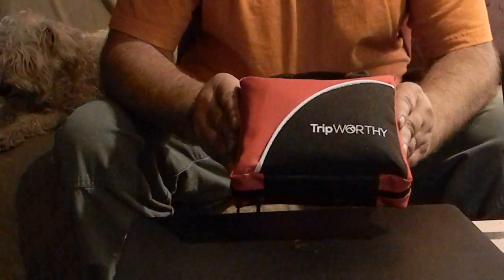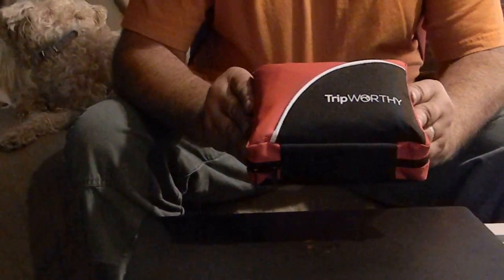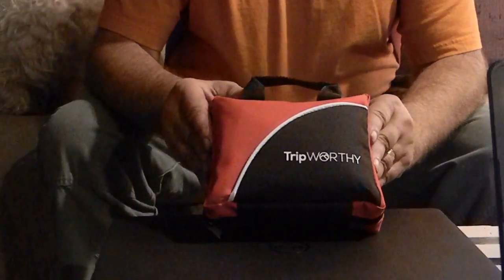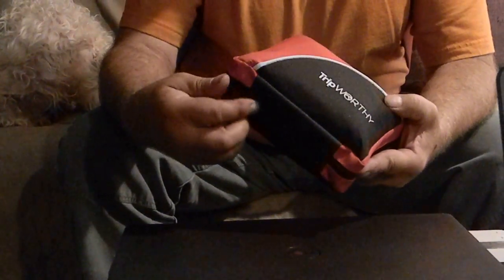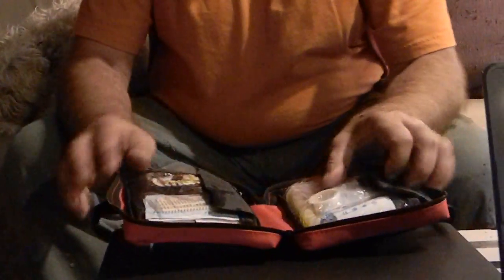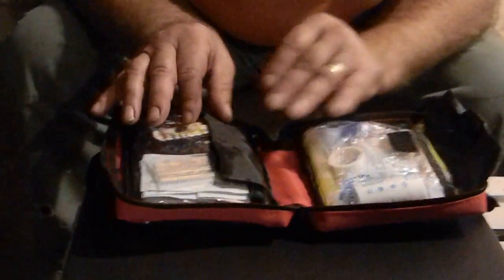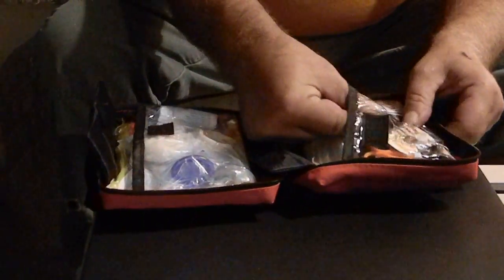This is the Trip Worthy 100-piece first-aid kit. It's ideal for road trips, hiking, camping, and really much more. It's actually more than a first-aid kit — it's really a survival kit. It comes in a sturdy Cordura nylon carrying case with two handles and a zipper. When you open it up, you'll find all of the basic first-aid supplies found in most first-aid kits, plus a few more items.